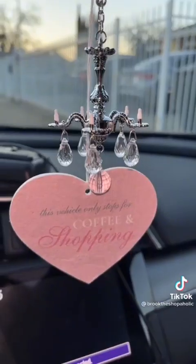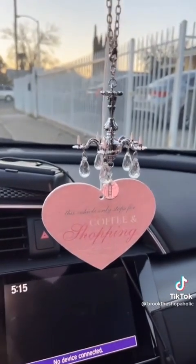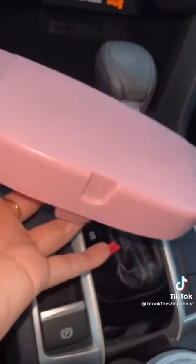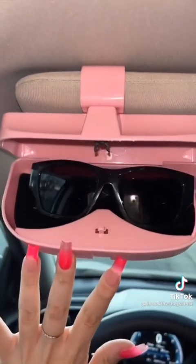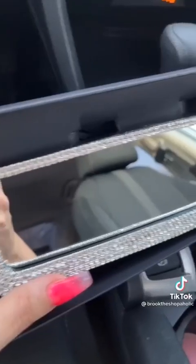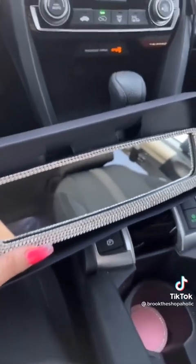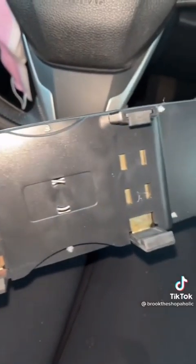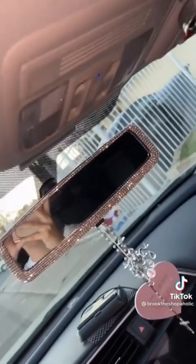How adorable is this car chandelier? It comes with an adjustable chain so it fits on all rearview mirrors. Next is this pink sun visor sunglasses case — it easily slides onto your sun visor for quick access to your sunglasses, and I love the shade of pink and how functional it is for cars without a ton of storage. And last is this rhinestone-covered rearview mirror — it adds a level of extra style, and it's an easy install as it clips over any size rearview mirror.